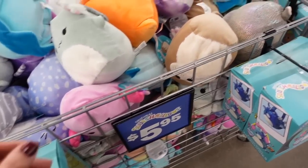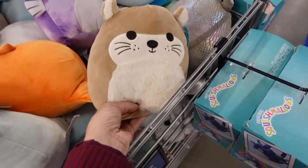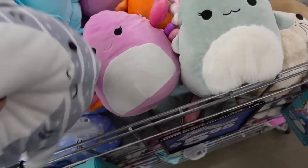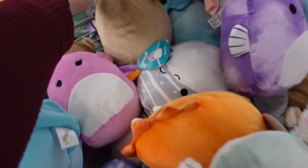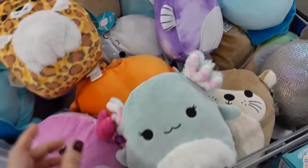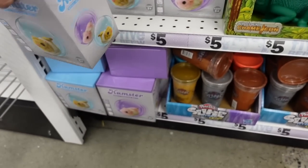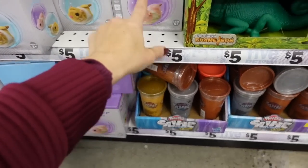That's a cute Squishmallow — a little hamster. How cute is this little toy for five dollars — it's a little hamster in a bowl. They have the brown and also pink.